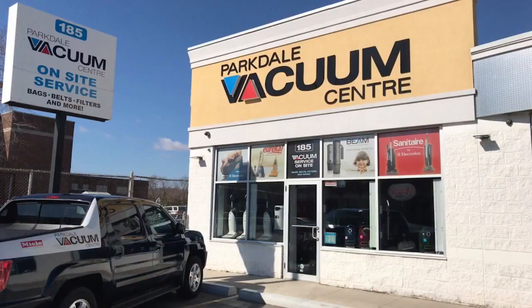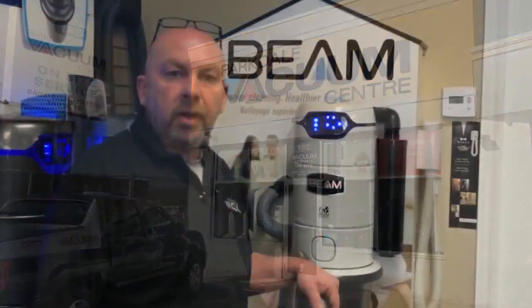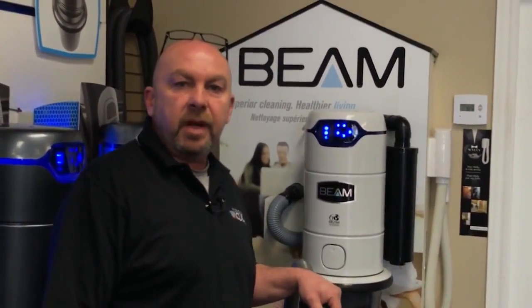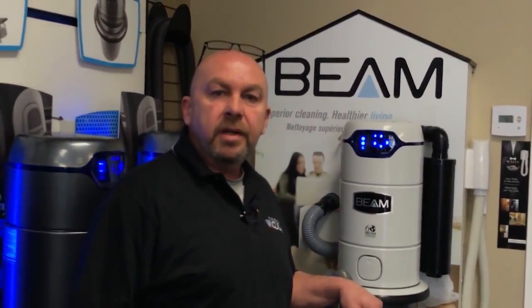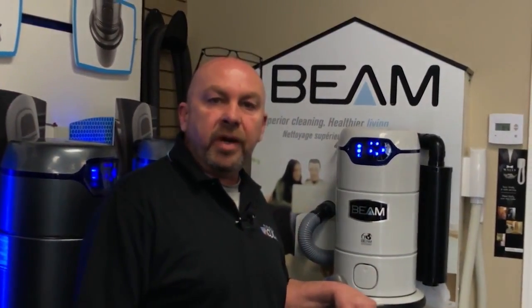We don't send out your unit and ask you to wait for six weeks. Now, I know you can buy a central vacuum system anywhere these days, but I want you to come to my store. I want you to buy your central vacuum from me, because I want to have the chance to help you out. My name is Jeff Anderson. I'm the owner of the award-winning Parkdale Vacuum Center in Hamilton. We've been serving customers for over 25 years.